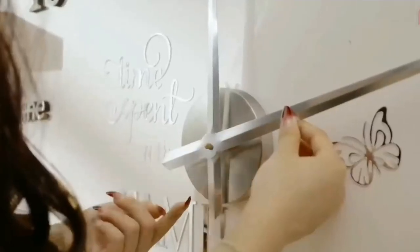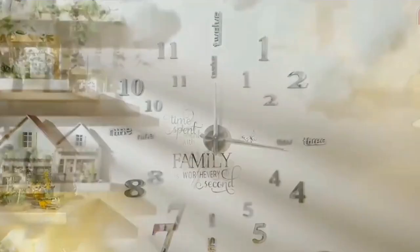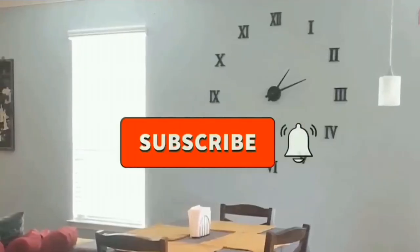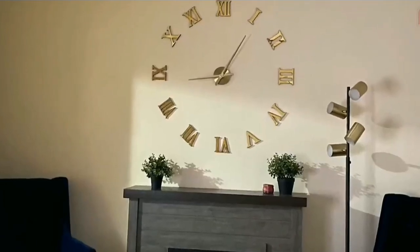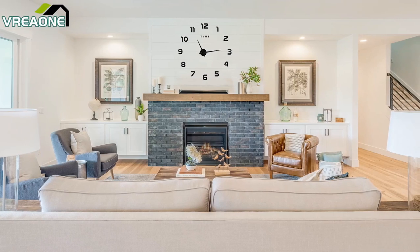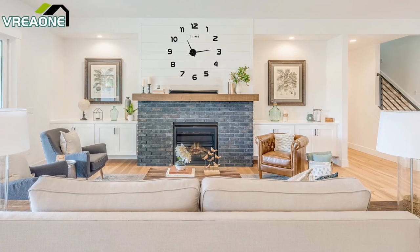The best part? It's silent, so you can ditch that annoying ticking that makes you want to hurl your alarm clock at the wall. Plus, it's super easy to assemble, even if you're as handy as a newborn giraffe. Just peel off the stickers and stick those clock hands wherever your whimsy takes you.